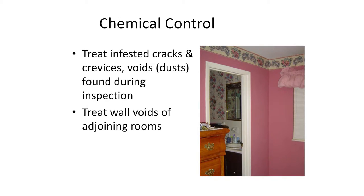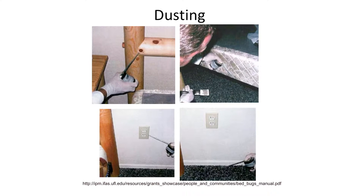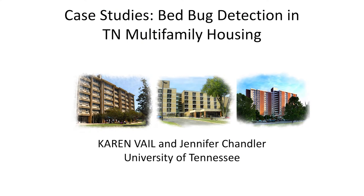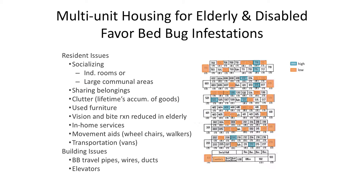We do have chemical control — getting into all those cracks and crevices where bed bugs hide, using dusts and sprays. Now I'm going to tell you a little bit about what we've been doing in high-rises in East Tennessee. These multi-unit structures complicate the whole process and make it much more challenging to control bed bugs.